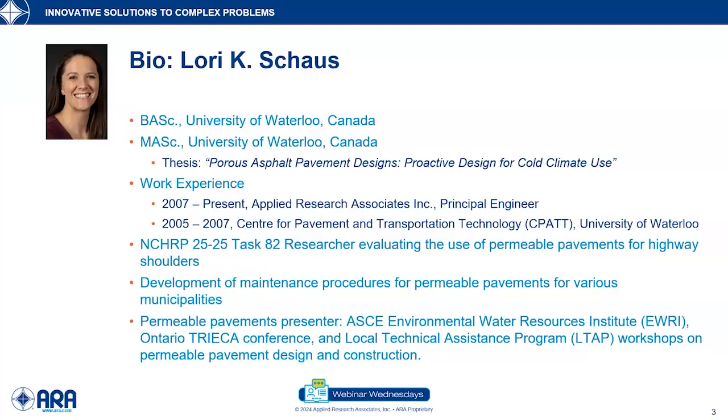She has extensive experience in pavement investigations, both condition assessments, falling weight deflectometer testing, scan testing, GPR, friction testing, and geotechnical investigations. She's well-versed in pavement design of all types, including rigid, flexible, composite, and of course permeable pavements. She's also got experience with the rehabilitation of existing roadways in rural and urban environments.